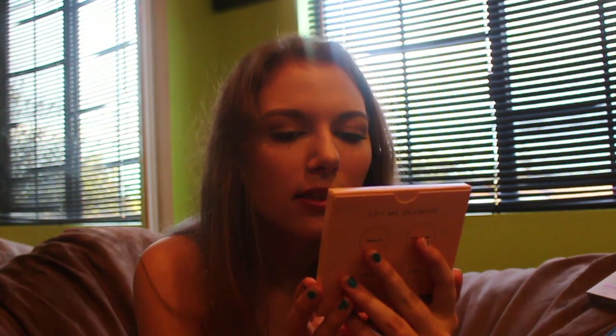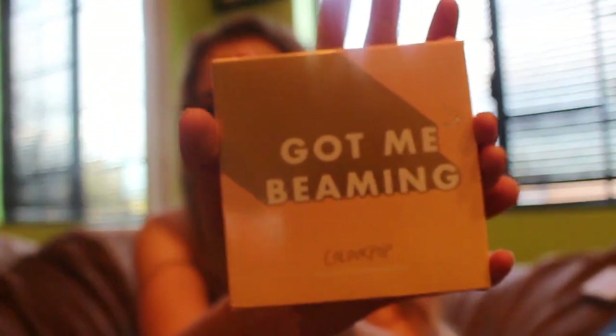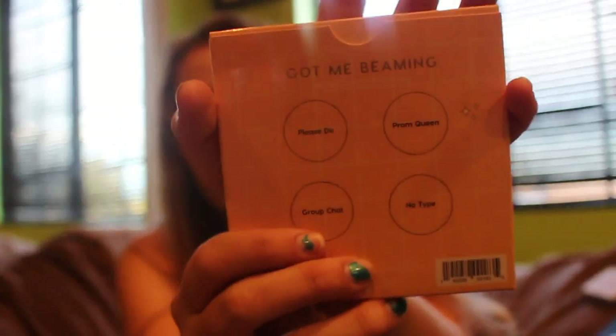And then the next thing I got is this highlight palette by Colourpop — I didn't know Colourpop was at Ulta. It's called Got Me Beaming. It's so cute, I love it. And it has the colors on the back.